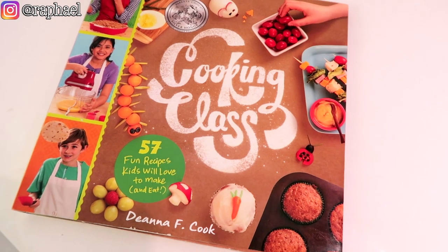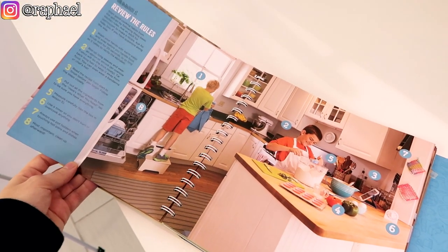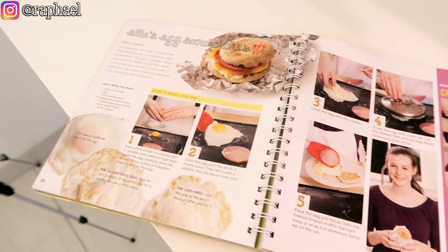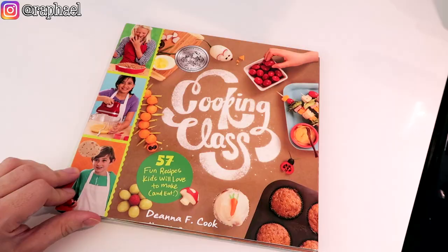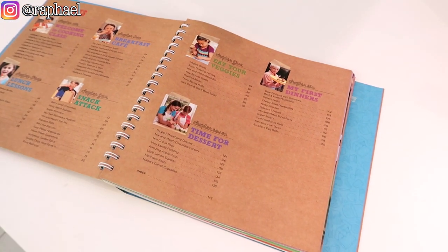Now this cookbook right here, which is called Cooking Class — as soon as you open this book it is so much better. It has basics for children, the children look happy on every page, and the recipes are things that you actually want to eat. Everything looks fun, it looks amazing — look, popcorn chicken! So I think we're gonna follow the recipes mostly from this book for the whole of today.